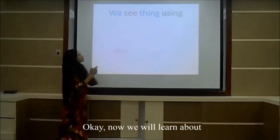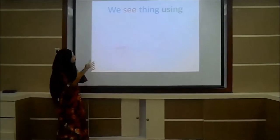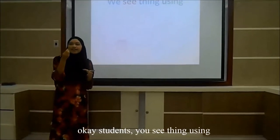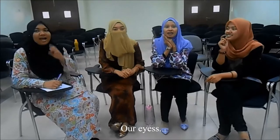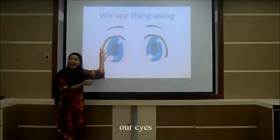Okay, now we will learn about the usage of the body parts. First, we are sitting using... okay, student, you're sitting using your... Using our eyes! Very good! We're sitting using our eyes!